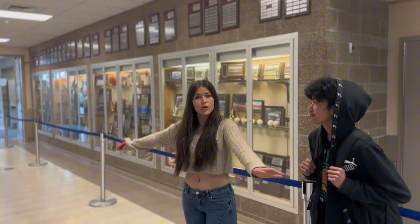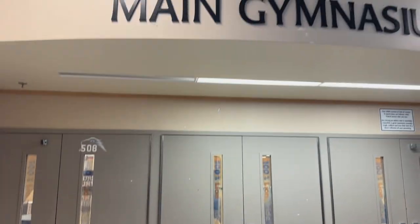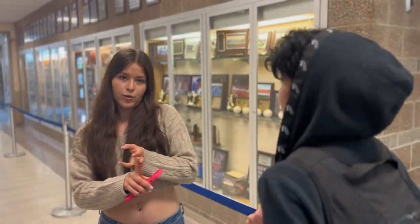Right here is your 500th hall, and this is where you have all your PE classes. Right here is your main gym. And as we keep walking down the hall, you have your weight room, your sports med, and both of the locker rooms.